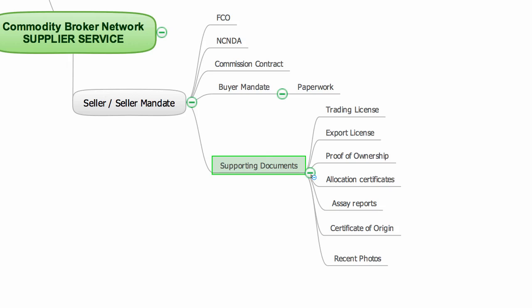The supporting documents will vary depending on the type of commodity that I'm promoting. In most cases, I will need copies of the supplier's trading license, export license, and proof of ownership of the stock or allocation certificates. In instances where I'm working with metals, then I'll need copies of assay reports and certificates of origin. Recent photos will also help in identifying the stock to be sold.